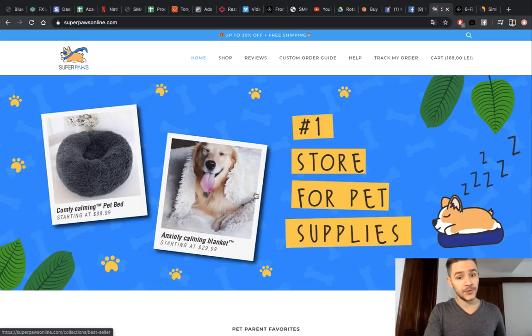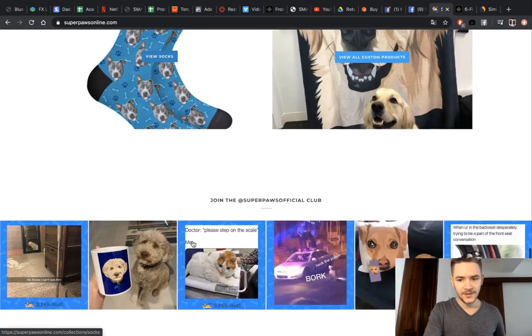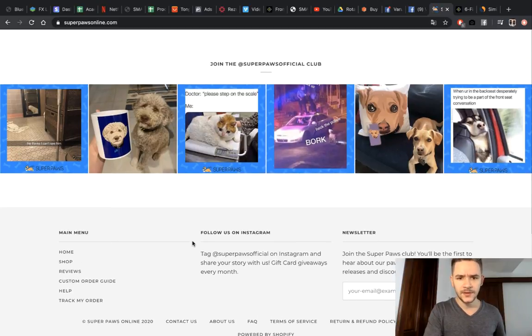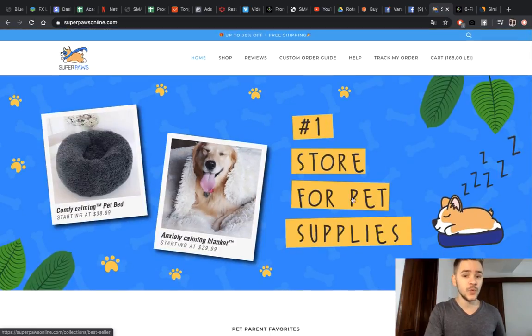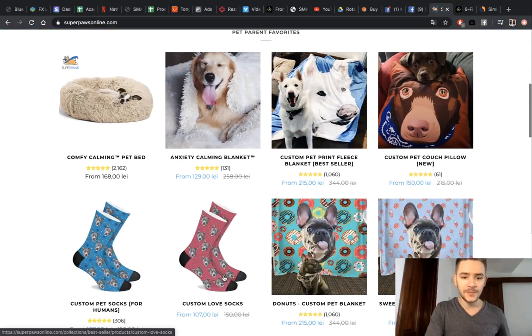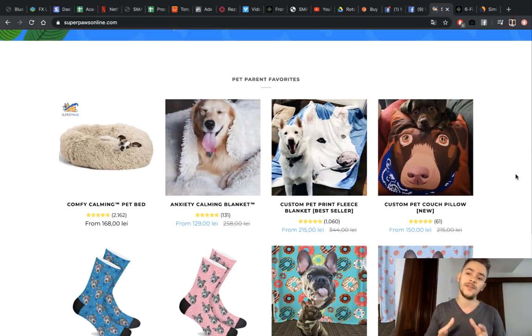Let's check out their homepage — their header is really nice and custom-made. They have Favorites, Collections, Best Sellers, and even socks with your pet on them. They have a really good homepage as well. I'm sure the bed is their best product, but they offer a lot of upsells and other matching products. They know that pet owners will always buy more for their pets. I'm a pet lover myself — I have a dog and three cats — and I always buy them stuff and toys, and it never stops.